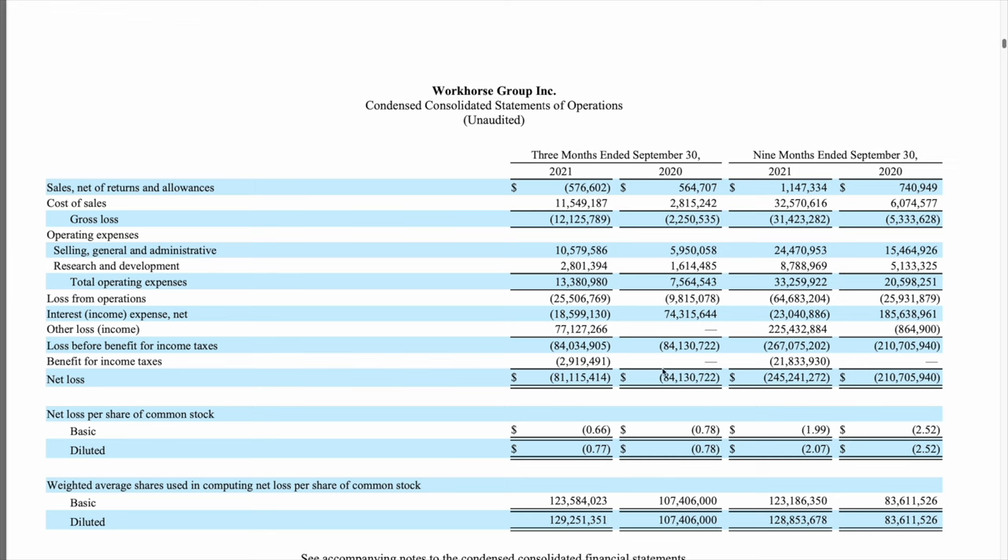Looking at the condensed consolidated statements of operations, one of the first things I notice at the top of the page is that this is an unaudited report — makes sense because it's a 10Q. On the top line, sales net of returns and allowances, when comparing the two quarters — 2021 and 2020 — I see a significant loss of nearly $600,000 compared to the same period last year when they made $564,000.